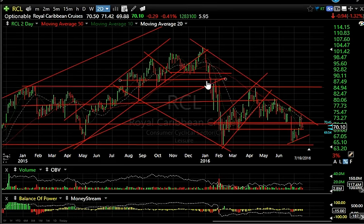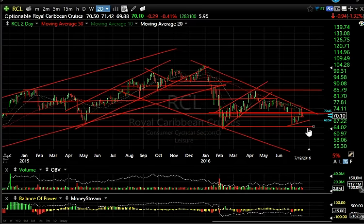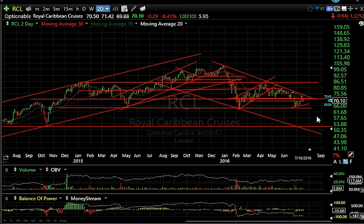RCL is backing off after yesterday's reversal bar — down a little bit more today. I'm looking for this to fail and fail miserably: take out 64, and the next target is a plunge into the mid-to-low 50s.